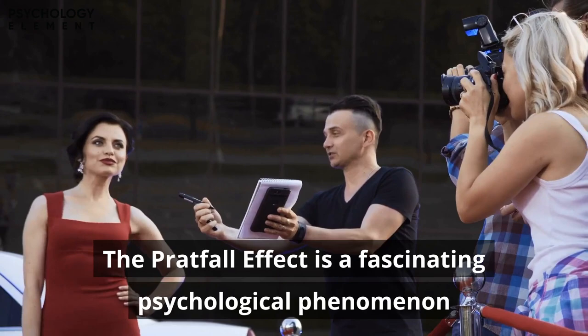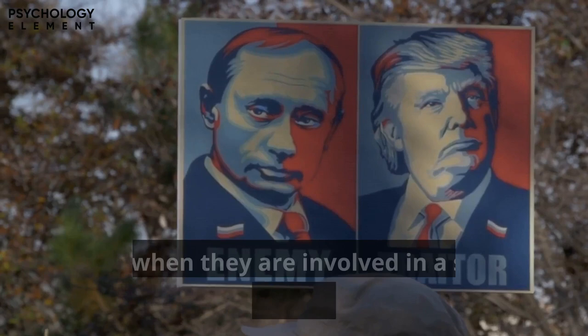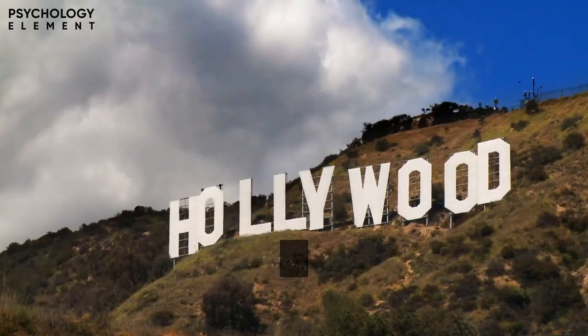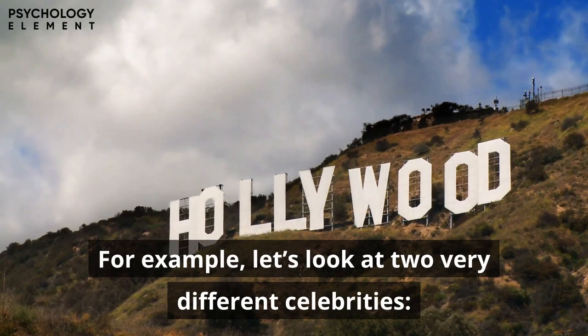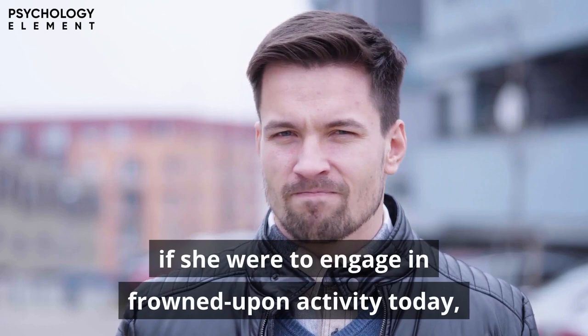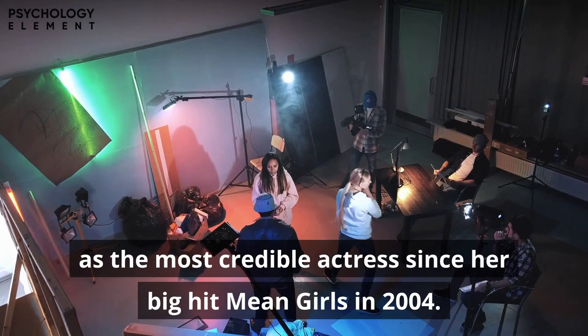Number 1: The Pratfall Effect. The pratfall effect is a fascinating psychological phenomenon that celebrities particularly benefit from when marketing their own brands. It occurs when people rate individuals or objects more favorably after a social blunder or flaw — so long as that person is seen as competent and credible. To illustrate, consider Lindsay Lohan: after her turbulent Hollywood escapades involving substance abuse and legal issues, she hasn't been seen as credible since Mean Girls in 2004, so the pratfall effect would not work in her favor.